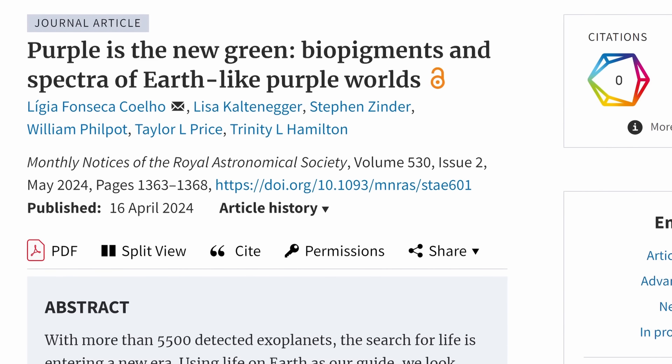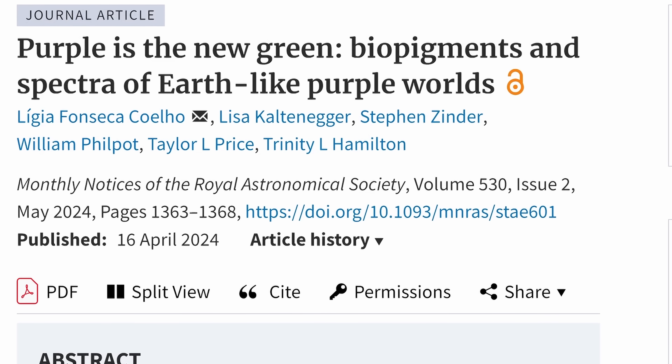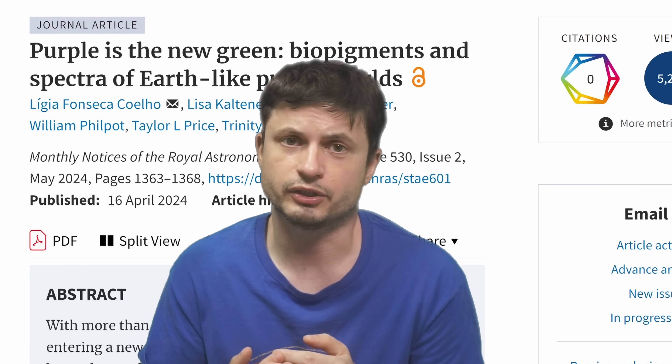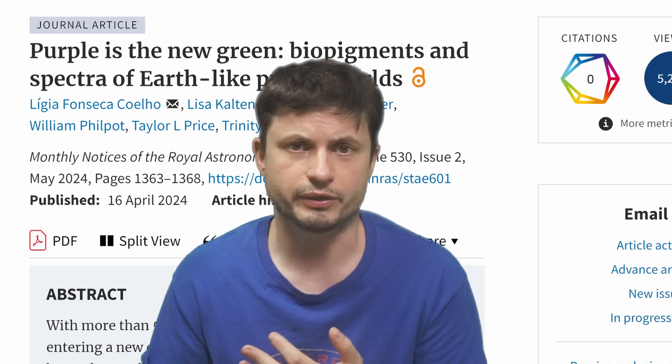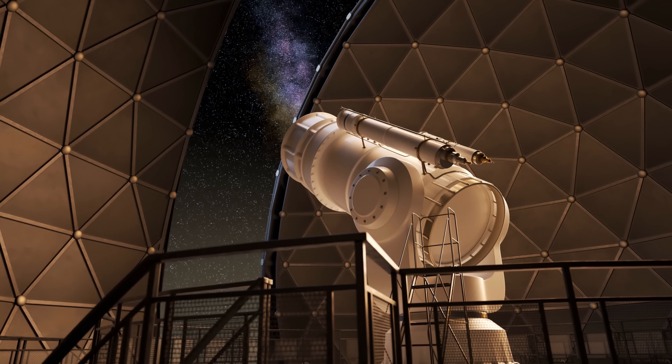Today scientists believe that these purple planets, if they do exist, would very likely produce extremely specific signatures that can actually be detected by future telescopes — or maybe even telescopes we already have. We just don't really know what to look for yet. This is precisely the main reason for this new study: 'Purple is the new green — biopigment and spectra of Earth-like purple worlds.' It's an attempt to establish what kind of signatures we should be expecting from various planets containing purple bacteria, and how we can find them, creating a kind of database for different signs of life.